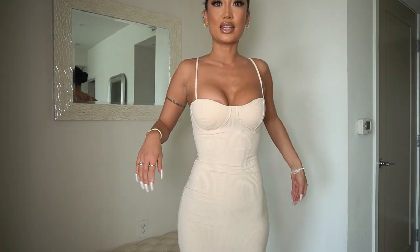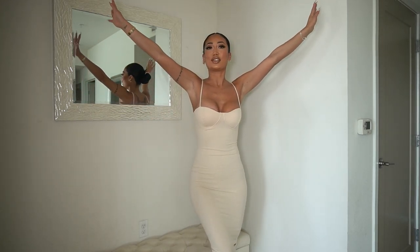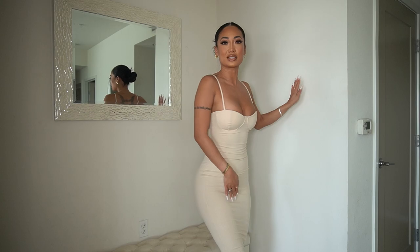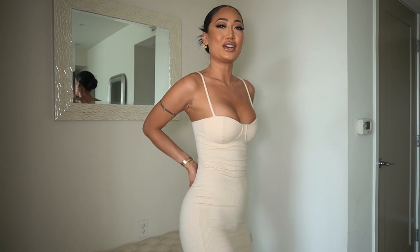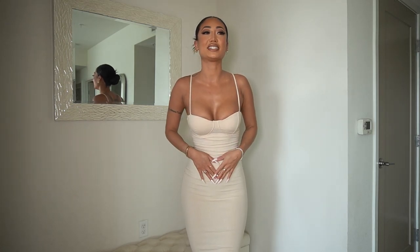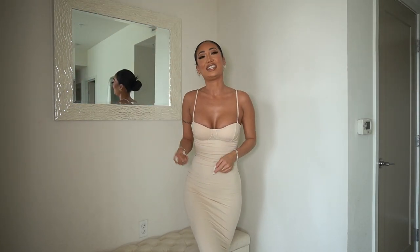If there's one thing you guys take away from this video, it's that you need this snatched line from Fashion Nova. This fabric just makes you — you don't even need space. I love love love this dress. It gives you a little bit of oomph — there's a little bit of padding in here — and it just looks amazing. I love this color, love this cut, love the straps, love everything about this dress.